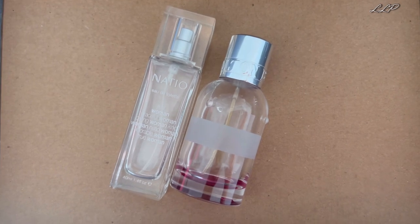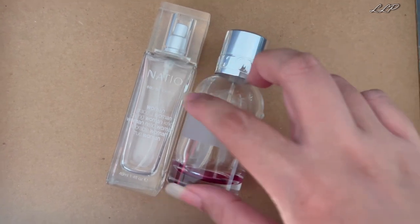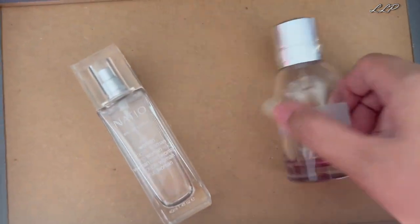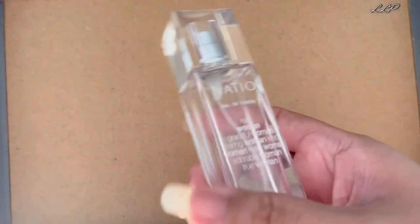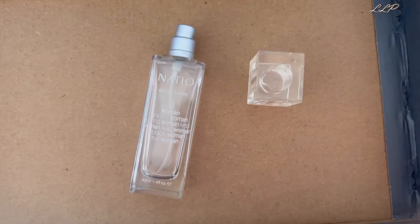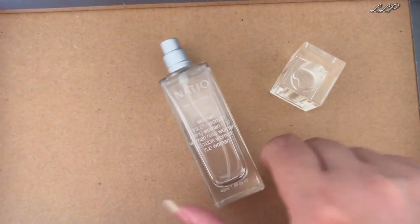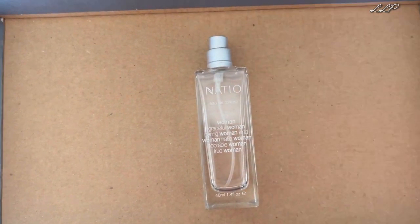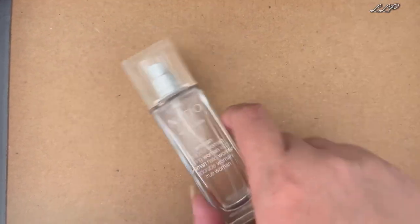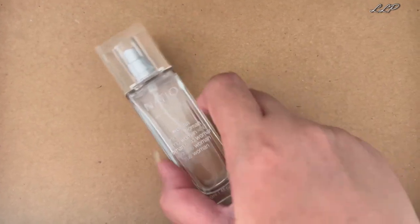Since the box is quite old, I'm not surprised that there are some scents I have no recollection of. One of them is Nature Woman Eau de Toilette — I have no idea. There's nothing left and it just smells a bit off because of the age. Nature still produces fragrances but they're not really on my list of brands to buy from at the moment, though that might change in the future.